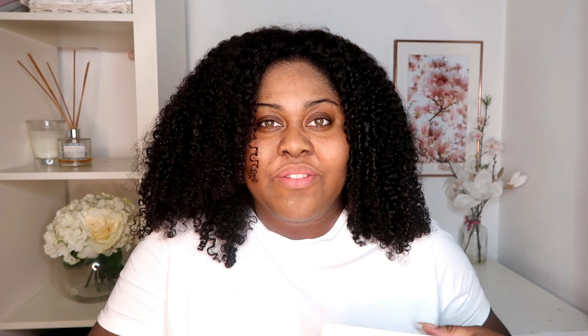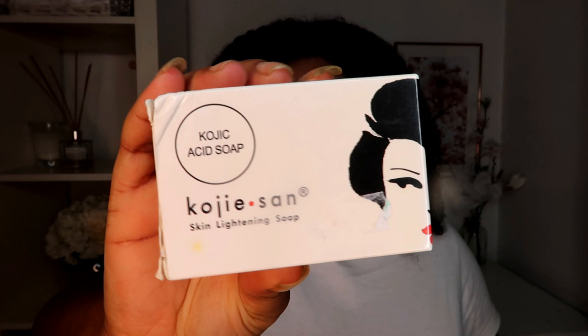In my case, hyperpigmentation was caused by eczema. I use kojic acid in three ways: as a soap, as a powder mixed into my everyday moisturizer, and as a face mask. This is the actual kojic acid soap I use — the brand is called Kojisan.